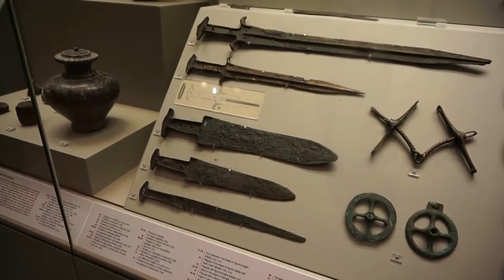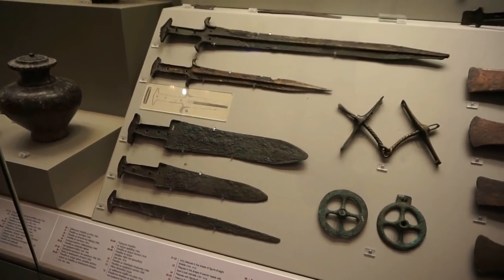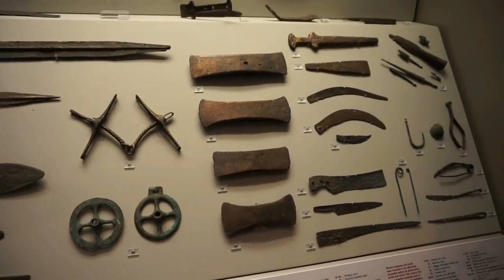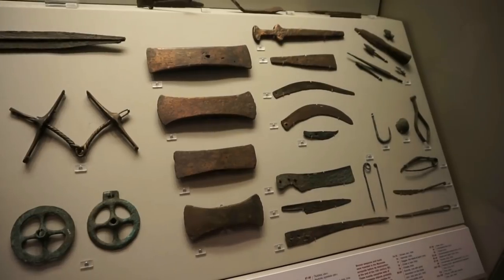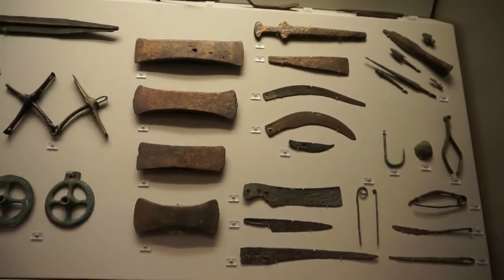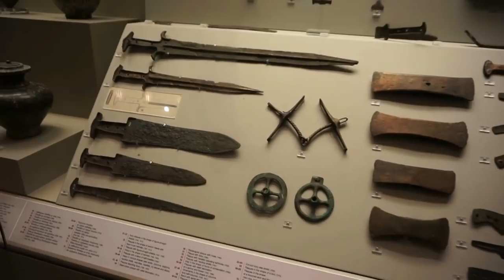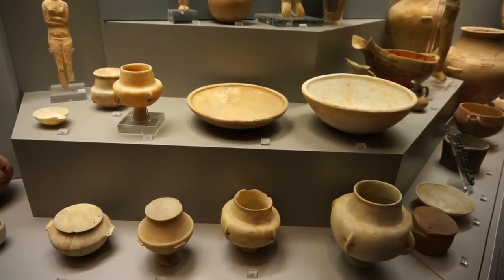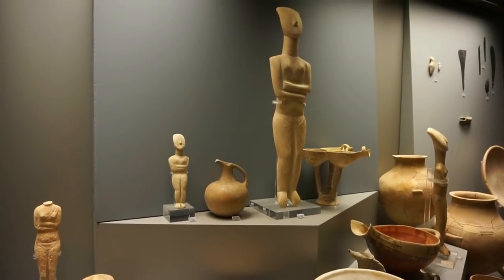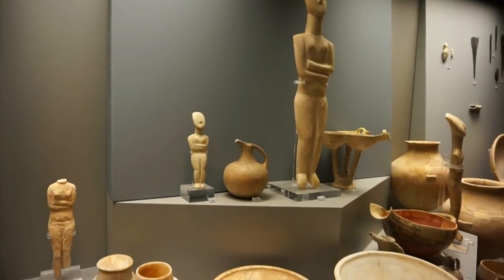Here's a collection of weapons from ancient Mycenae from the 15th century before Christ. Most likely these are exactly the weapons that were used during the Trojan campaign that Homer describes in his Iliad. And here's a remarkable collection of items found in a tomb in the island of Naxos, in the Cyclades in the Aegean Sea. What's amazing about these objects is that they date from 3200 before Christ.